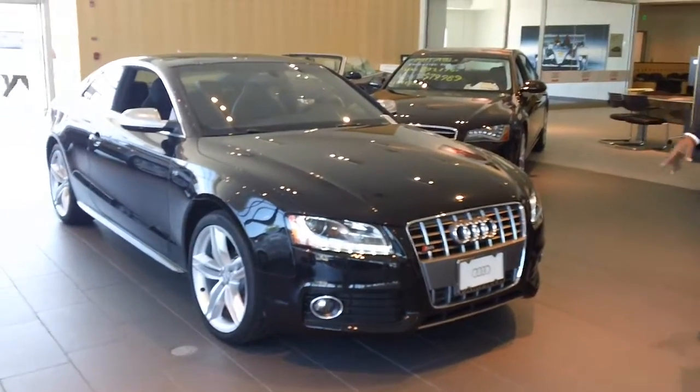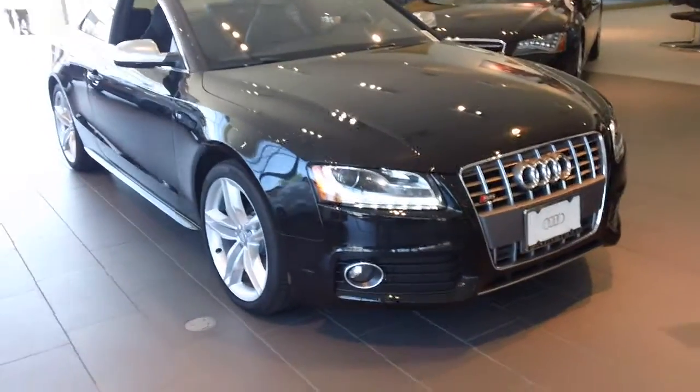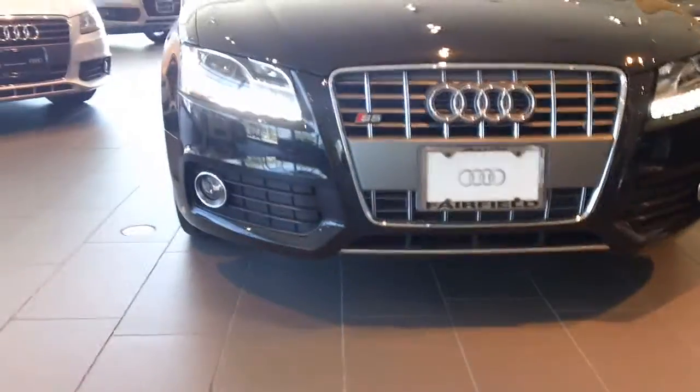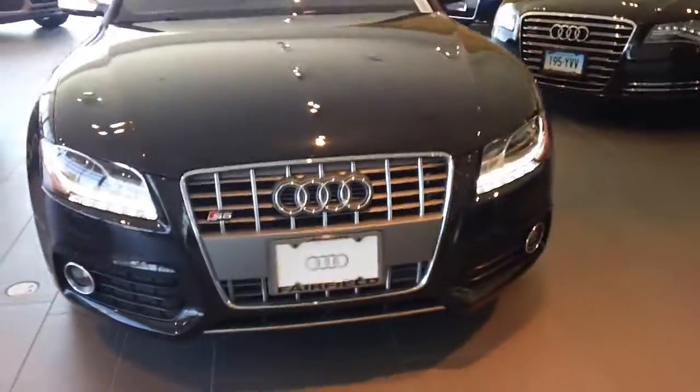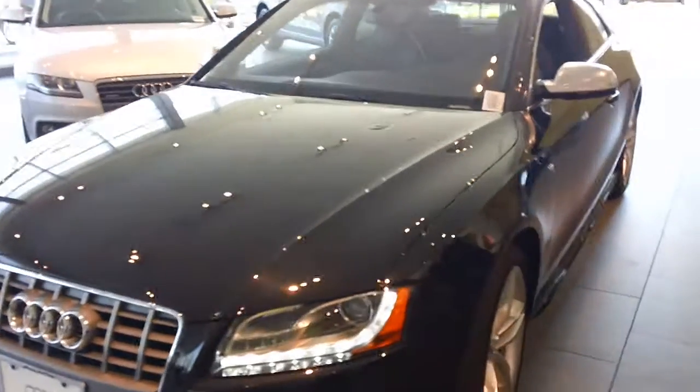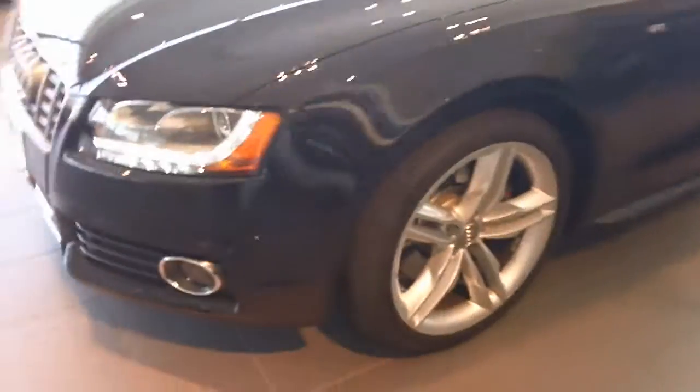It has the signature one-piece Audi grille, LED lights. The color is phantom black, 19-inch tires, five-spoke alloy wheels, 354 horsepower, 325 foot-pounds of torque.